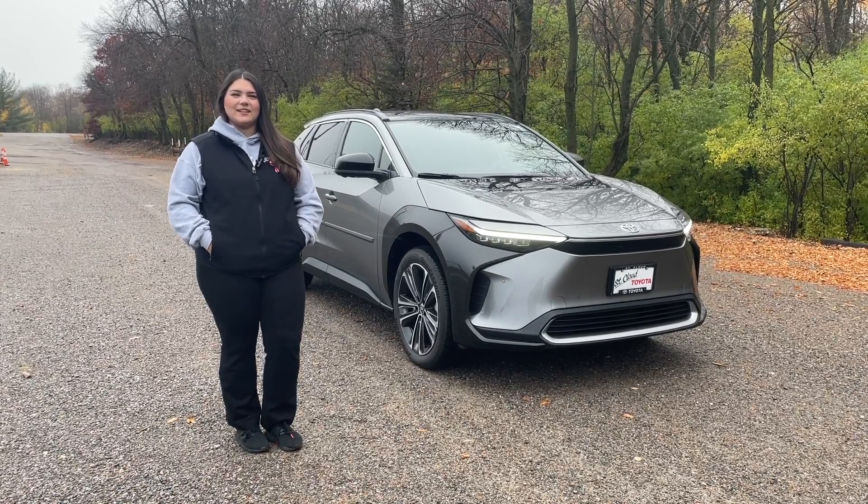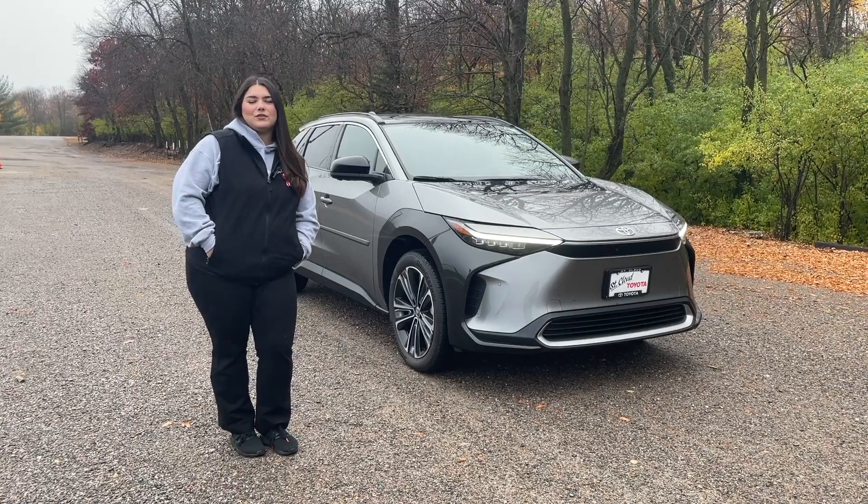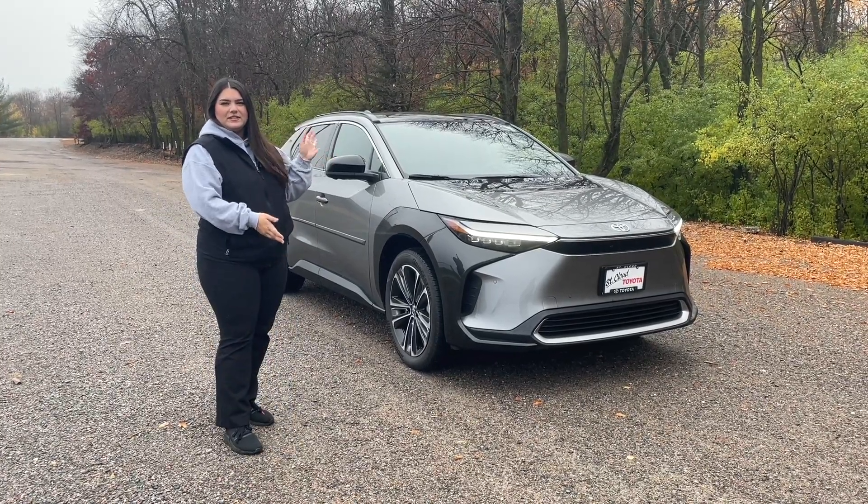Hi everybody, it's Lexi here with St. Cloud Toyota, and you know what time it is. We're back with the 5 to buy — 5 reasons why you need to buy this brand new BZ4X Limited.